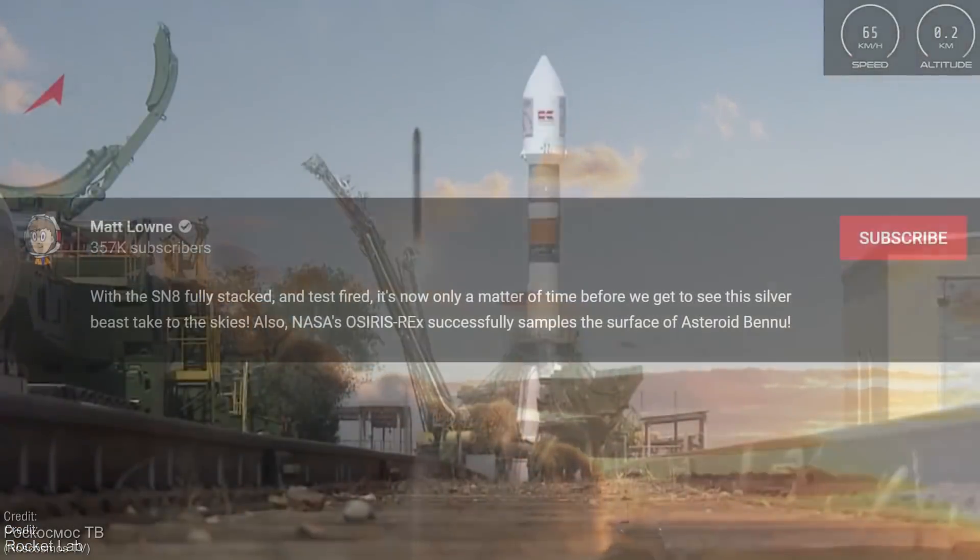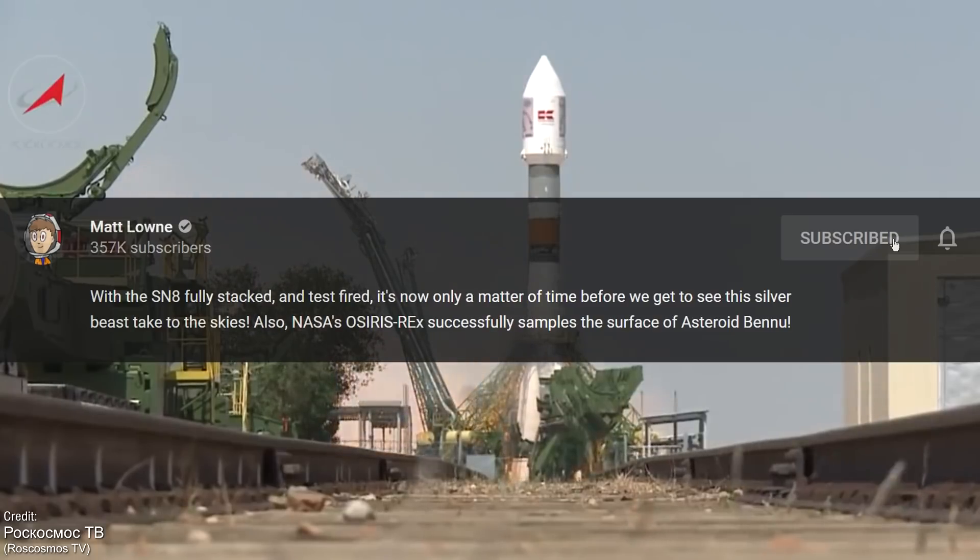Make sure you're subscribed. This ensures that you're notified of these videos when they go live, so that the content we're about to cover is correct and up to date.